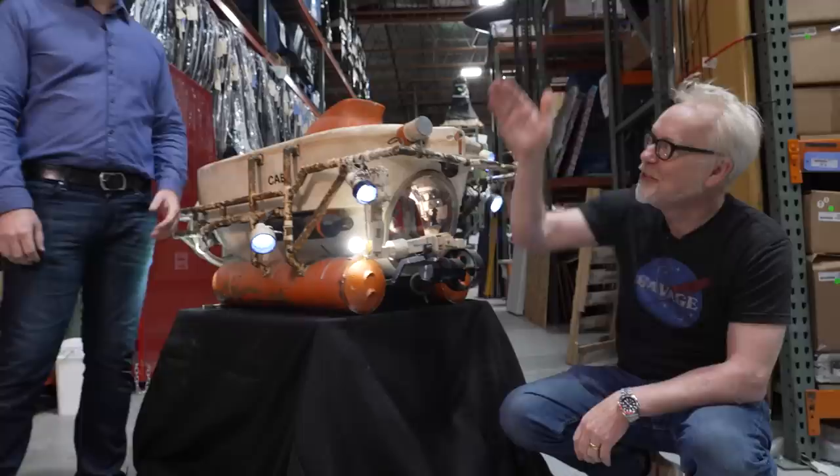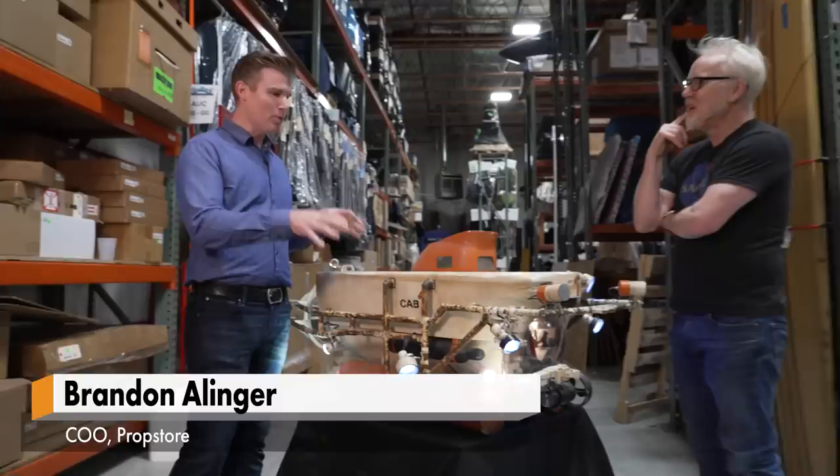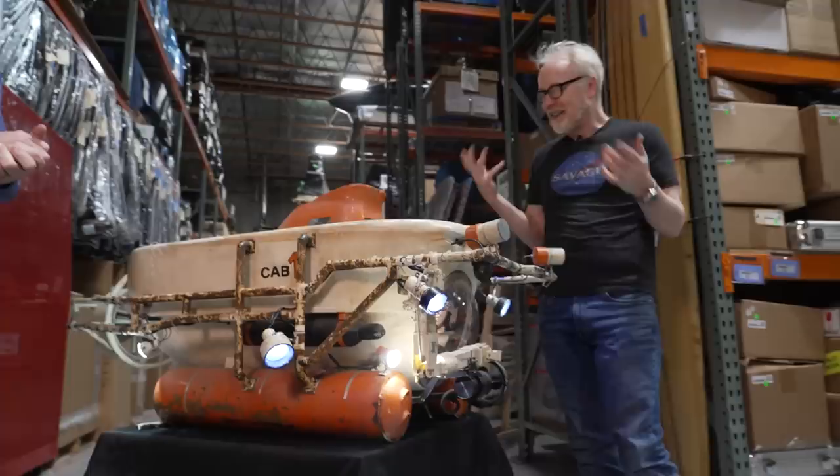Hey everybody, Adam Savage, and I am in the Backstacks at Prop Store down in Los Angeles with Brandon Allinger. How are you, my friend? Thanks for coming in. We have a remarkable piece here. This is cool. You're going to appreciate this because it's real. And when I say real, it's a real underwater submarine — obviously a model miniature, but built for The Abyss.